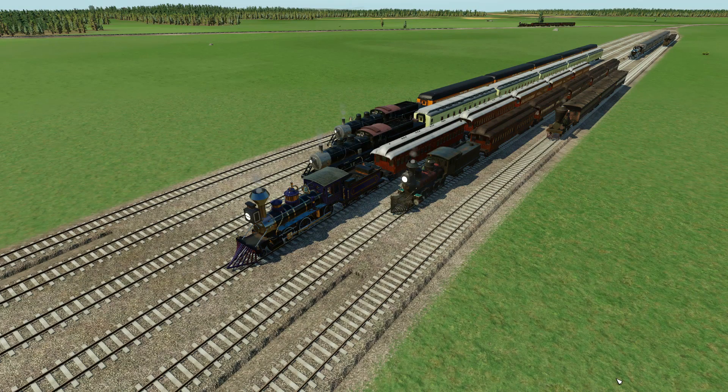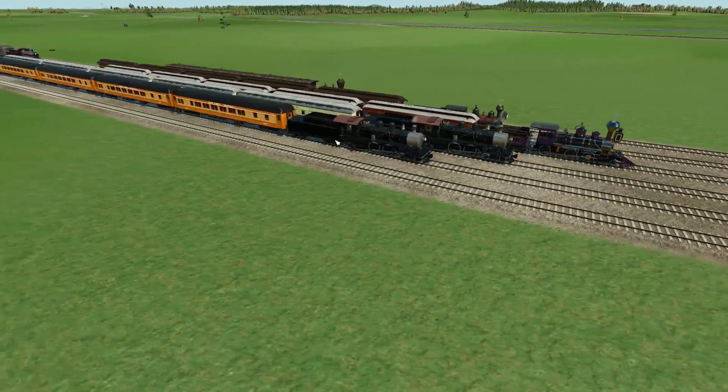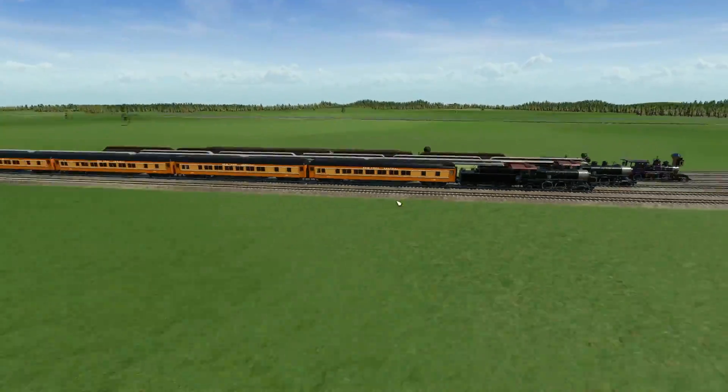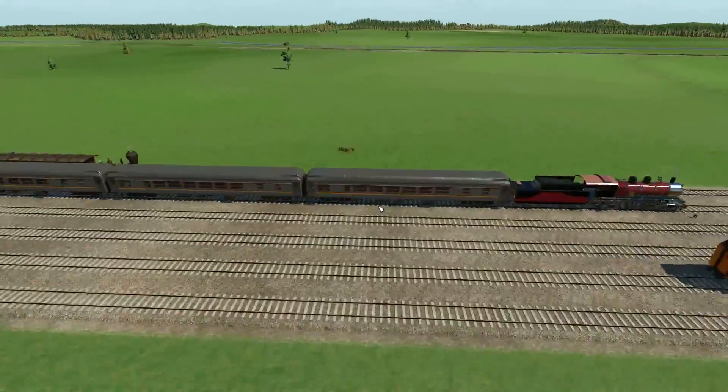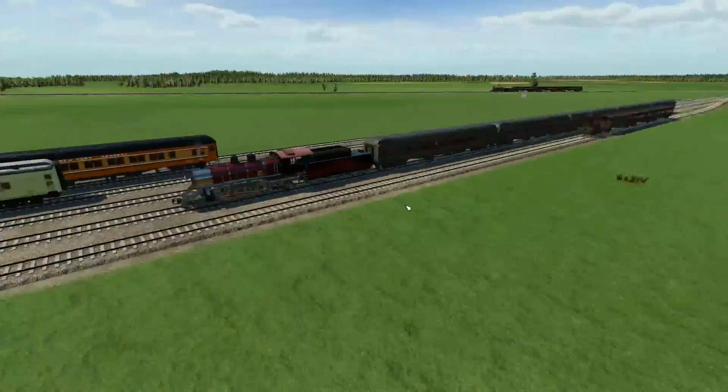Hello and welcome back to Transport Fever Series 2, The Great Lakes. Thank you very much for joining me in this video. Apologies for a scratchy throat. Last time out, we retired this train right over here, the fantastic New York Central, and we retired this train over here, our trusty Can-Am Express.